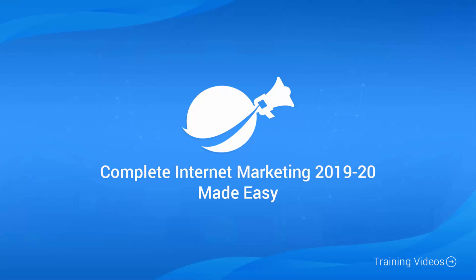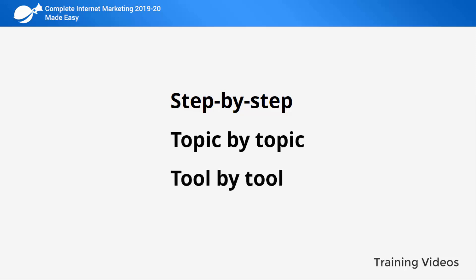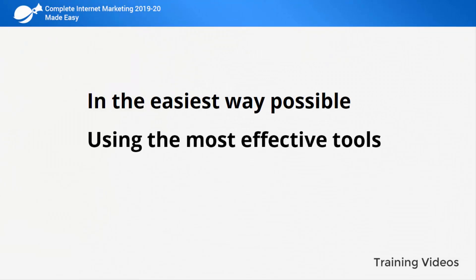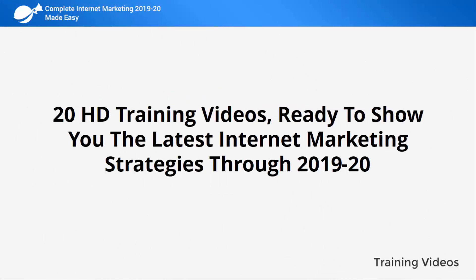Welcome to the latest and very easy to apply internet marketing video training, designed to take you by the hand and walk you through the process of getting the most out of internet marketing in 2019 and 2020 on behalf of your business. This exclusive video training will show you step by step, topic by topic, and tool by tool what you need to know to dominate internet marketing in the easiest way possible, using the most effective tools and in the shortest time ever. This video training is comprised of 20 HD training videos covering the latest internet marketing strategies through 2019 and 2020.